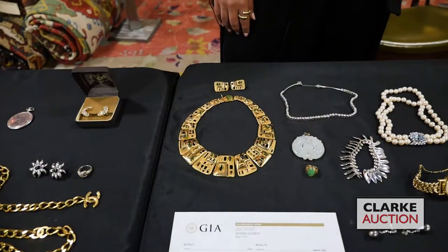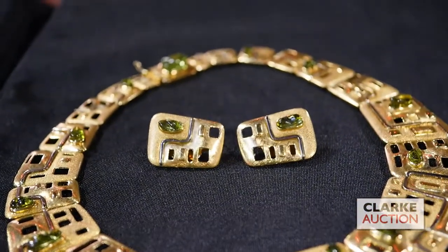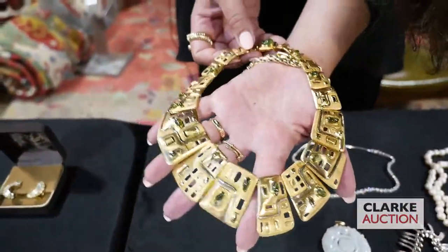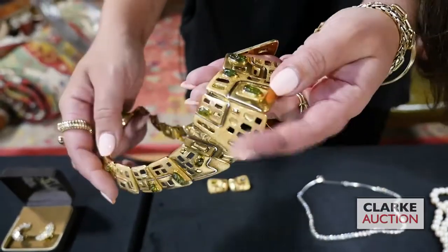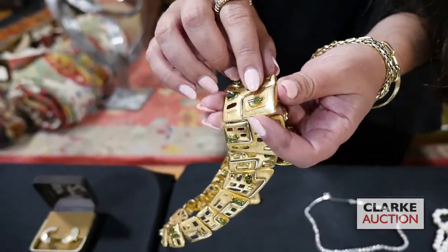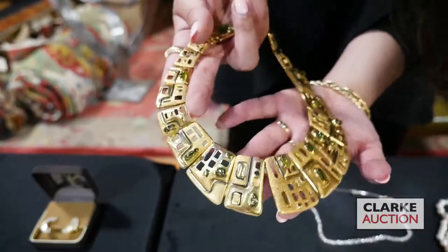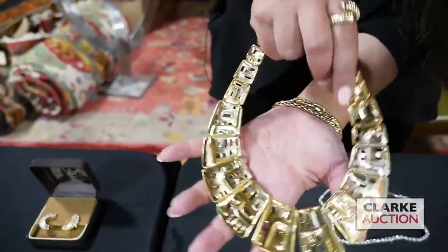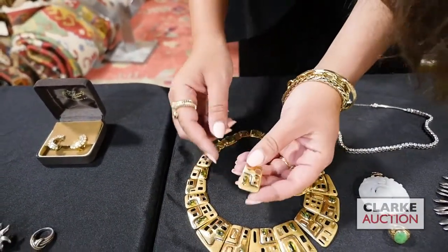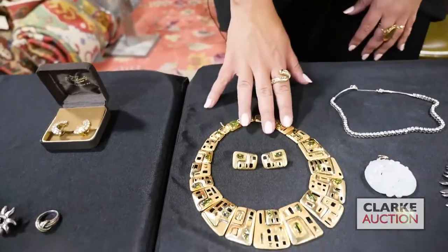One of the stars of this sale is this Haroldo Burle Marx piece: 18 karat gold with free-form carved tourmalines. This is a significant Brazilian artist. The necklace speaks for itself, but what I really want you to take a look at is these stones — if you can see how they're carved, they're not just cabochons, they're multi-tiered. What he essentially did was made a small pendant to set into the bale and then carved the stone on top. The gold work is wonderful, more contemporary feel. It does come with the earrings — also equally wonderful, well matched with the free-form carved and polished tourmalines. This is here to sell at $8,000 to $12,000.